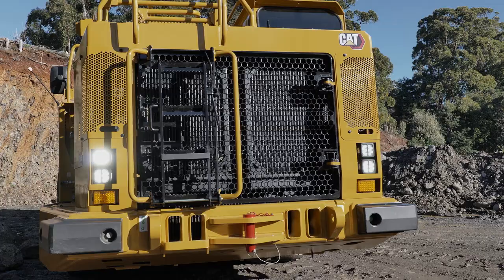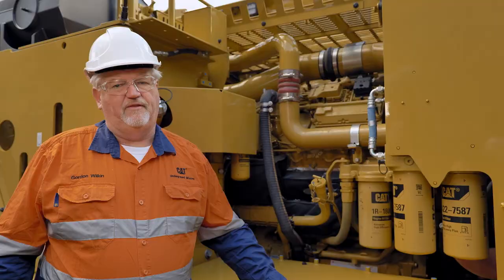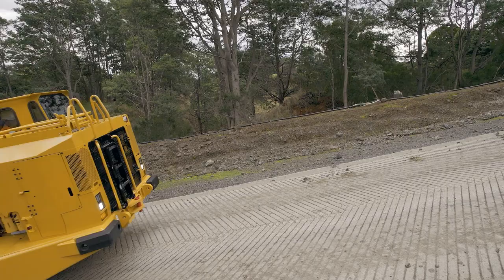The AD63 truck is powered by the C27 engine. The C27 is already certified to Stage 5 and it does not require any after-treatment or exhaust fluids to do so. The engine remains basically unchanged in the AD63 from the AD60 model.